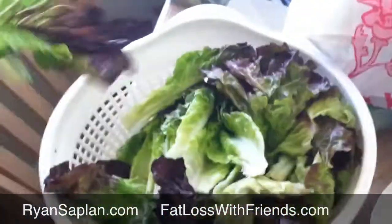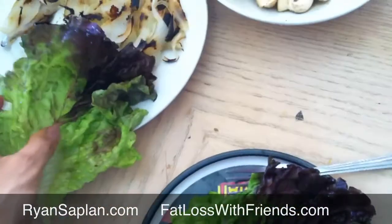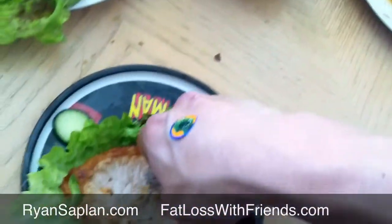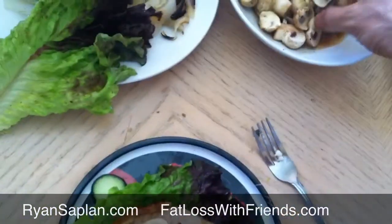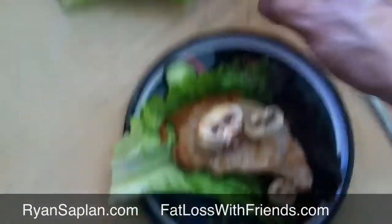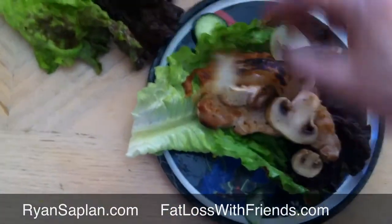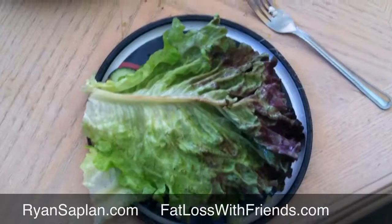I'll get these little lettuce leaves here and make myself a little sandwich. Pretty nice and easy to do. Grab one of these, get some mushrooms, and I got some onions — yummy onions. Onions make things sweet, which I really do like. And there you go — got a nice pork sandwich right there.